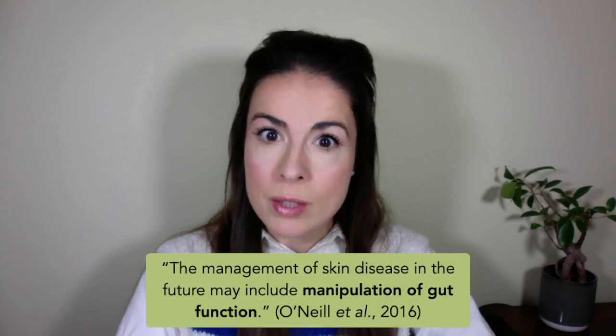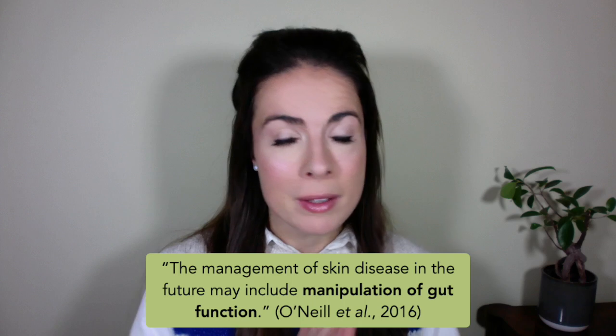The gut skin axis is changing the game in dermatology — so much so that in the near future it's very likely that we'll all be taking gut-based treatments to improve our skin. But if you know about the gut skin axis, you can help yourself today. In this video we're going to talk about what it is and how you can harness it to create your best skin.